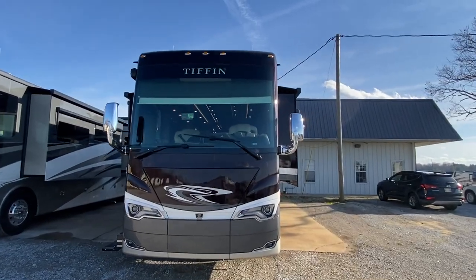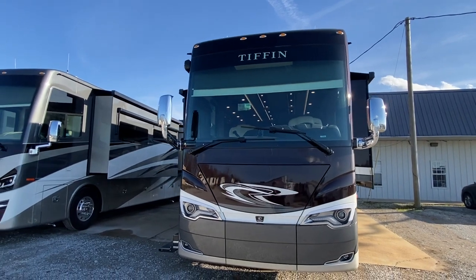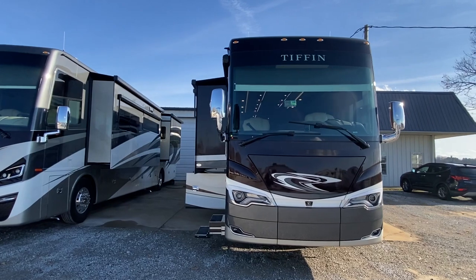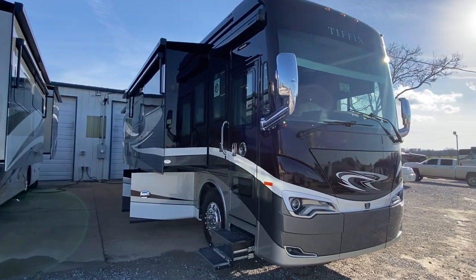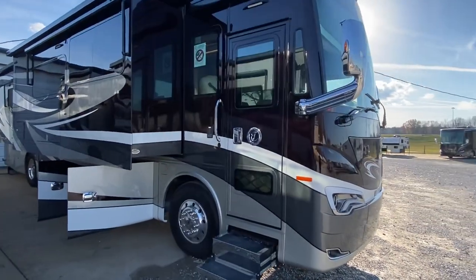What's up everyone? It's Clay and I have another Tiffin that is loaded out. That's the only way they roll, I reckon. They load these things out and they are nice. Very nice. So nice I could live in one full time.